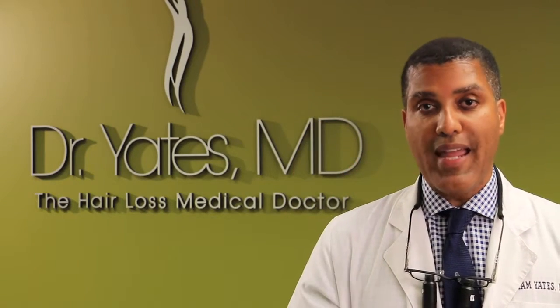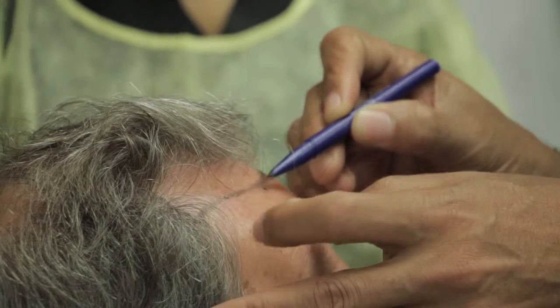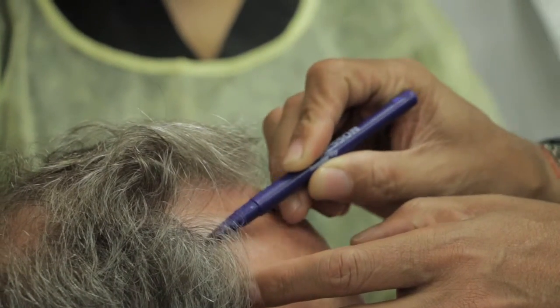Just because you have a machine that can automate a lot of the procedure, if you choose the wrong candidate, if you don't know how to design hairlines, if you can't diagnose what's wrong with the scalp — what good would any apparatus be?